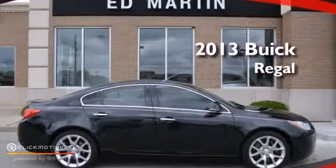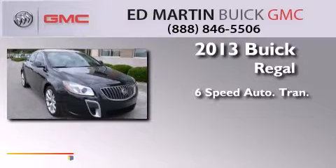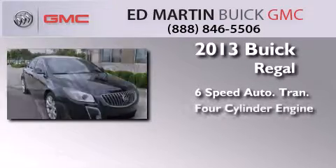This is a 2013 Buick Regal. This car has a six-speed automatic transmission and a four-cylinder engine.